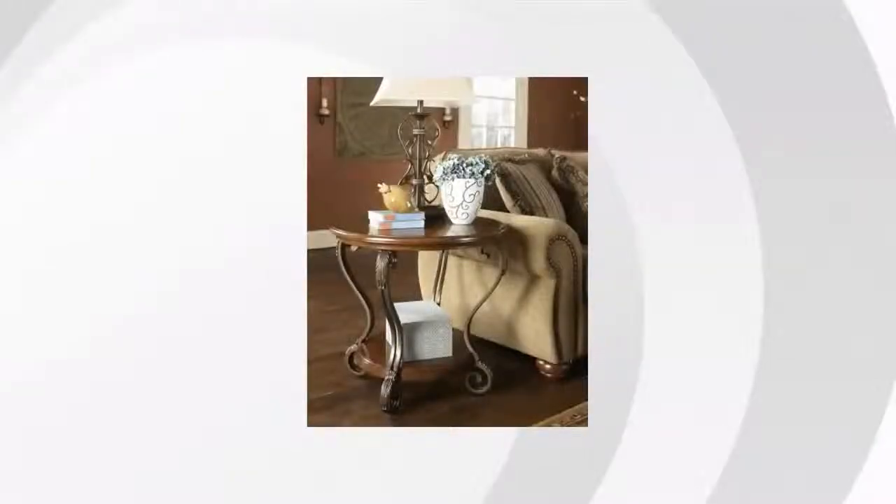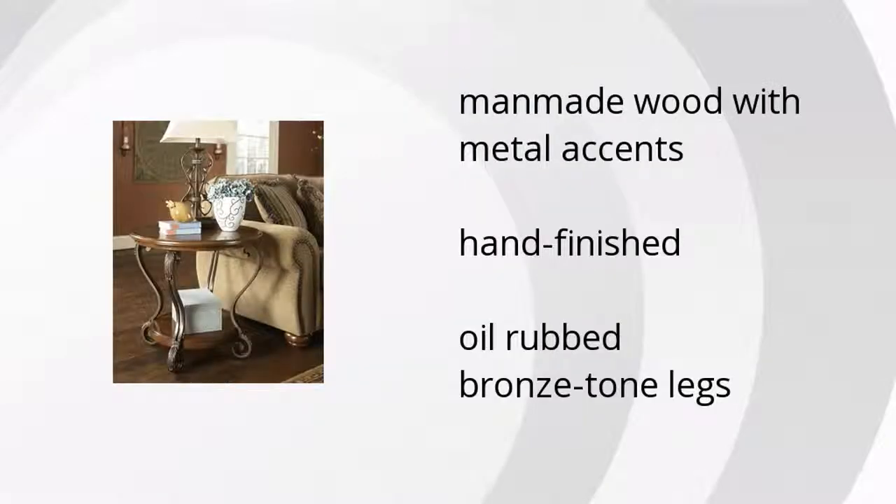Here are the top features of the Nestor End Table. It has man-made wood with metal accents, is hand-finished, and features oil-rubbed bronze-toned legs.